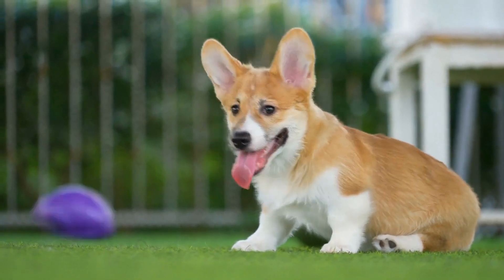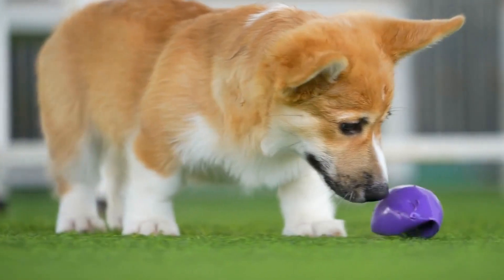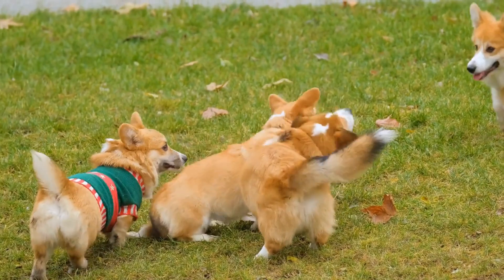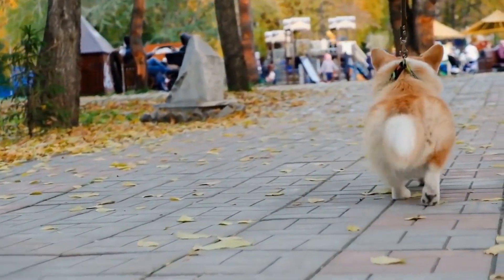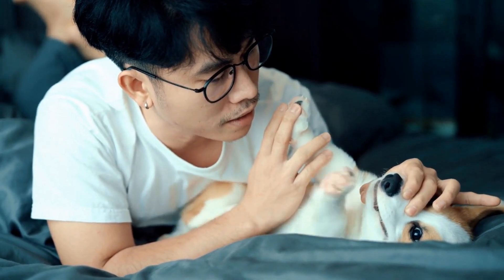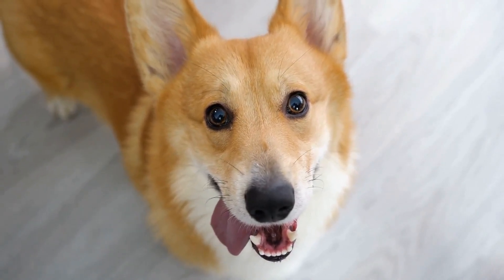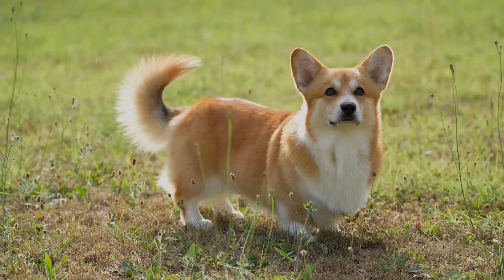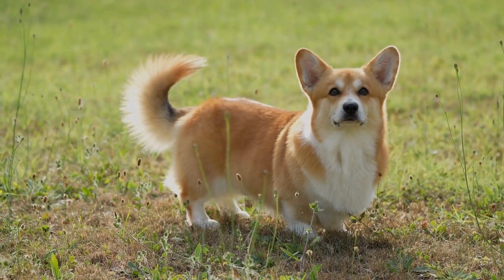Pembroke Welsh Corgis have a thick double coat, which requires regular grooming to prevent matting and tangling. Brush their coat at least twice a week to remove loose fur, distribute natural oils, and maintain a healthy coat. Pay attention to their ears, teeth, and nails as well. Clean their ears weekly to prevent ear infections and check for any signs of redness, foul odor, or discharge. Brush their teeth regularly with dog toothpaste to prevent dental issues such as periodontal disease. Additionally, trim their nails regularly to prevent overgrowth, which can cause discomfort and difficulty in walking.